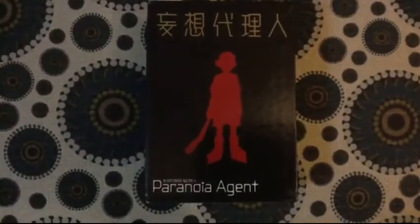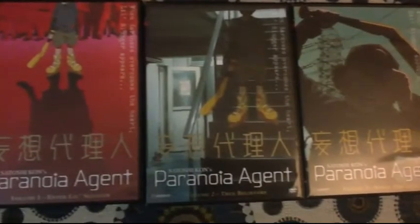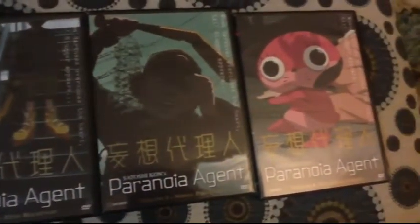I also picked up Paranoia Agent — I believe that's how you pronounce it. This box set is out of print and can be pretty expensive to buy. I've seen some sets go as high as $300, but I got this from the same seller so I got it for $40, which is really good.